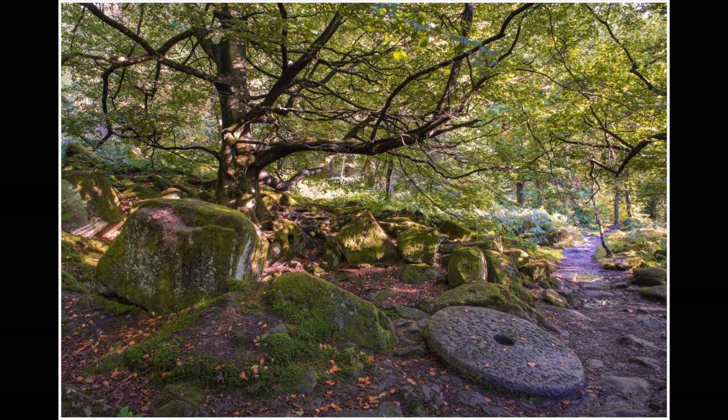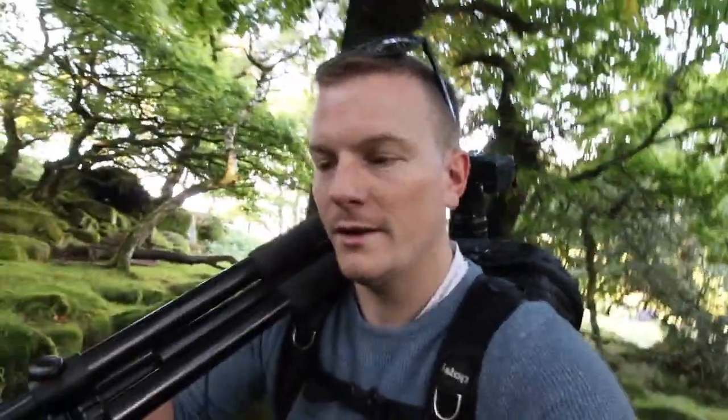It turns out that this is a bit more difficult to shoot than I thought. We've got the shot of the millstone, but the water, because we've had a lot of rain, is very fast moving and brown and kind of ugly.